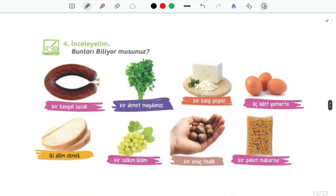On this page we will do the 'let's examine' activity. İnceleyelim means let's examine. Bunları biliyor musunuz? — Do you know this?